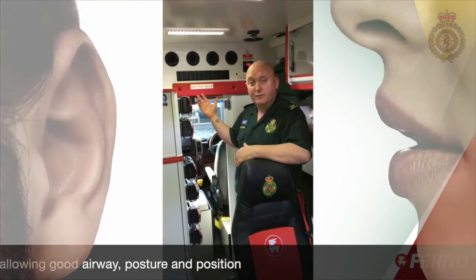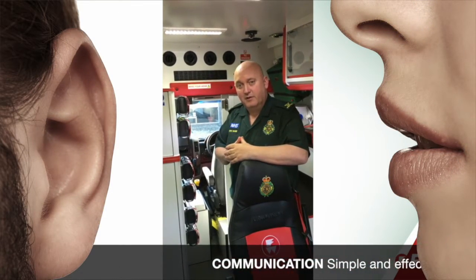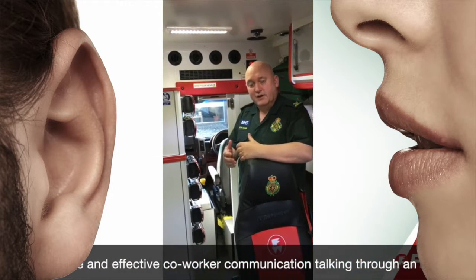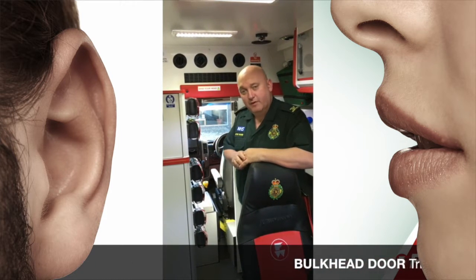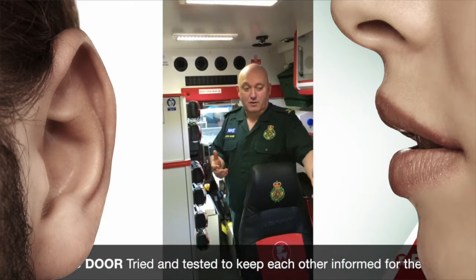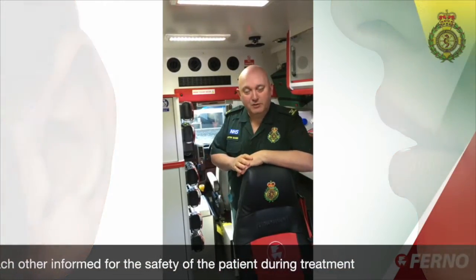We've got a really good quality intercom system, but there's nothing that really replaces the benefit of being able to talk through an open door in a safe and reliable manner. So we've put in this bulkhead door really to benefit the communication between the front and the back, and to maintain that communication when it's most important and critical — when the patient's being treated.